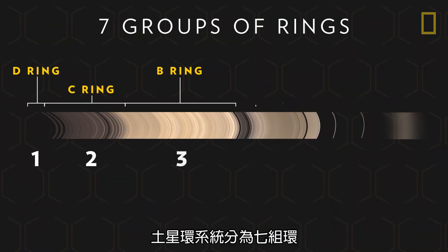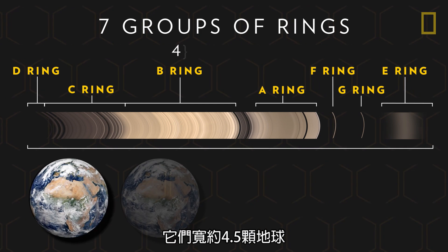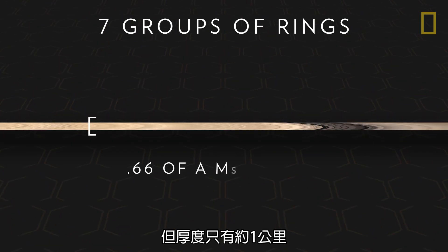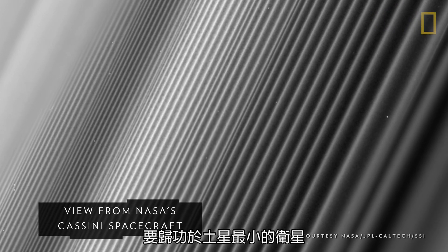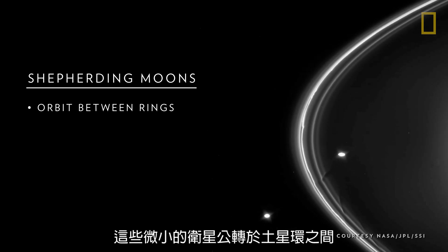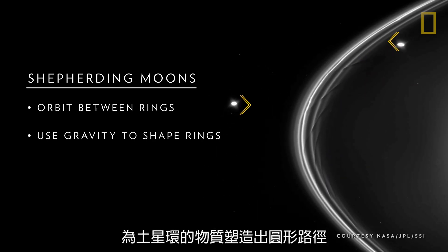The ring system is divided into seven groups of rings. Altogether, they are as wide as four and a half Earths, but only about two-thirds of a mile thick. How the rings are able to stay on track and intact has to do with Saturn's smallest moons. Called shepherding moons, these tiny satellites orbit between the rings and seem to use their gravity to shape the ring material into circular paths.